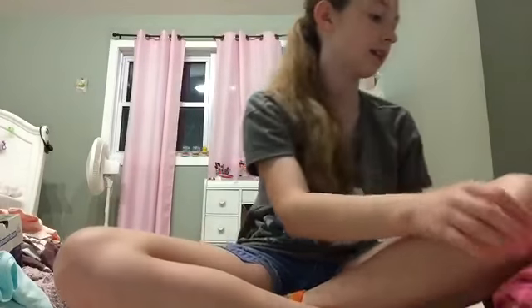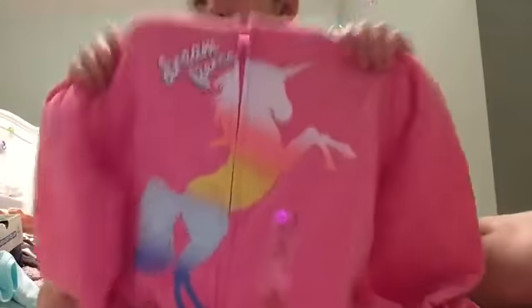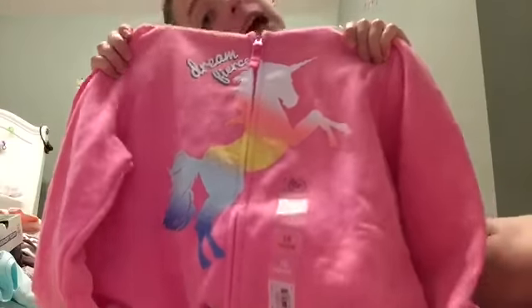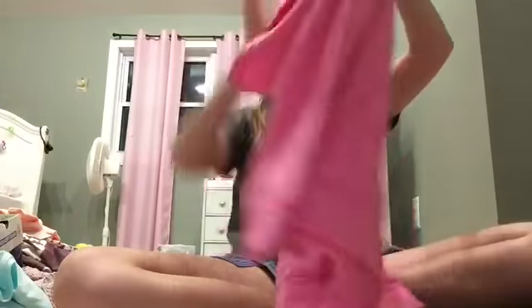The next thing is so majestic and amazing — I found this pink unicorn sweatshirt! It's a unicorn, guys, are you kidding me? It has a pink, yellow, and blue unicorn on it and it says 'Dream Fierce.' It's kind of simple but it has a unicorn on it. The back is just plain and it's really nice quality.